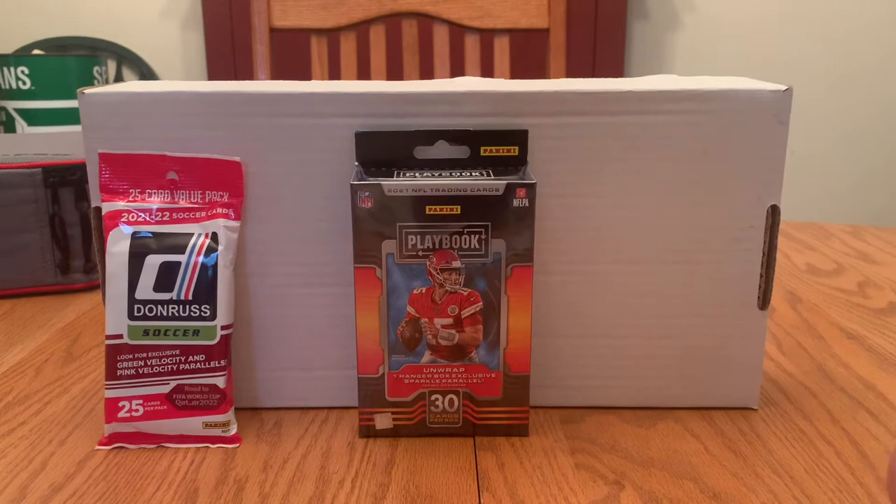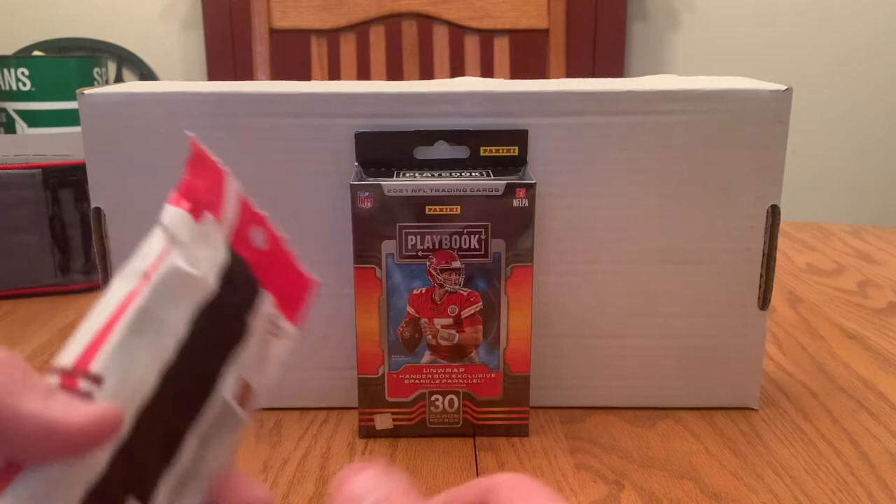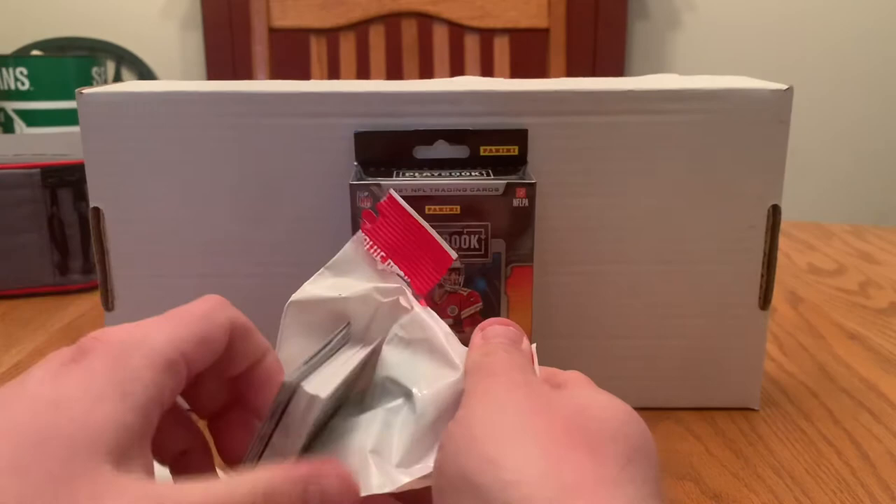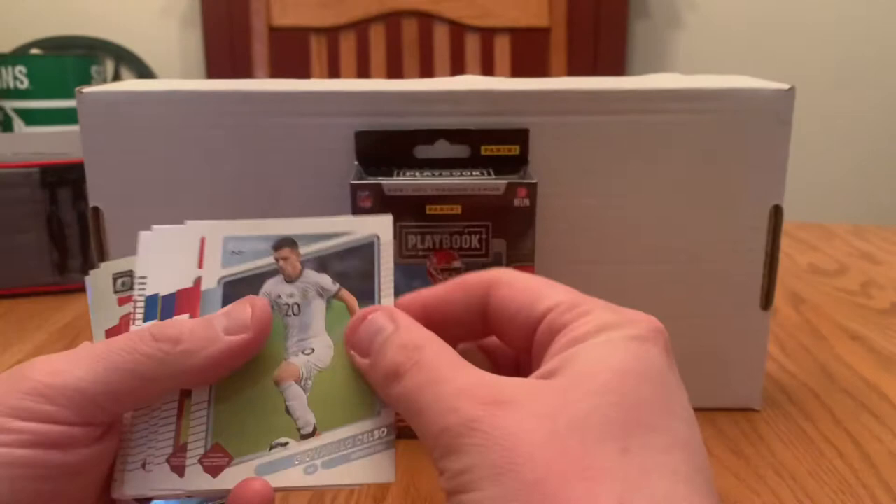Power in the box — by virtue of the fact that we get some optic cards and some solid rated rookies, I already like that more than the basketball. I know very little about soccer, so I'm trying to educate myself a little bit more before the World Cup rolls around. Just think it'd be kind of fun to know what's going on — who's who.